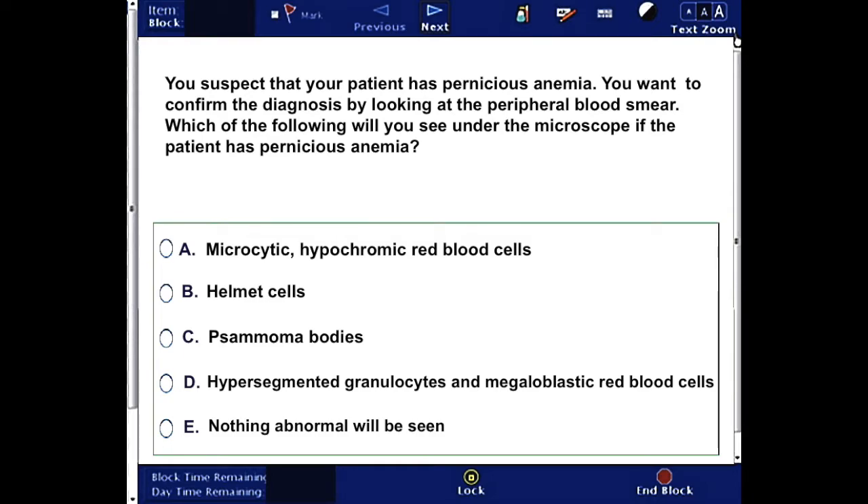Or E) nothing abnormal will be seen. You can pause to answer this question, then come back and check for the correct answer.